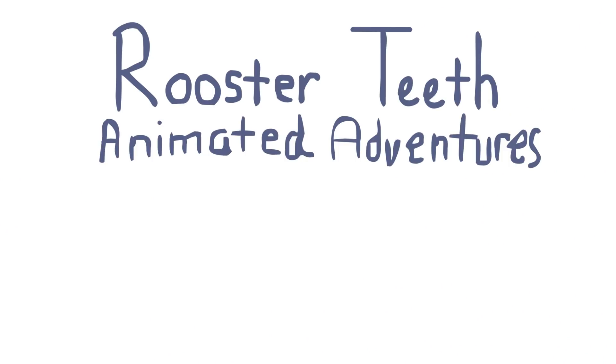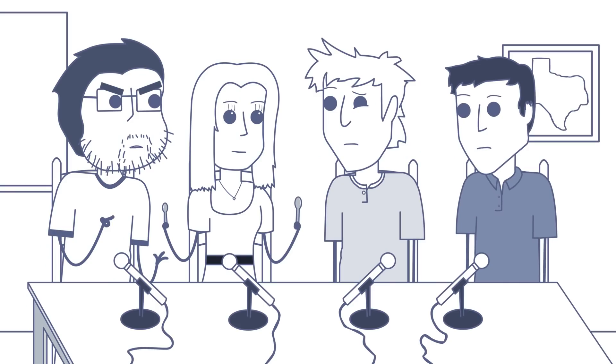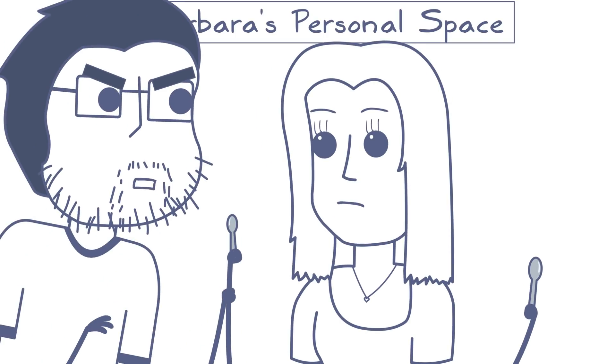Here are the spoons. They look pretty similar. The one in Barbara's right hand is the normal spoon. That is the normal spoon. That is the default spoon.